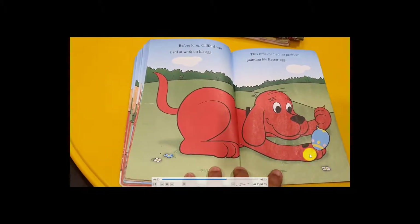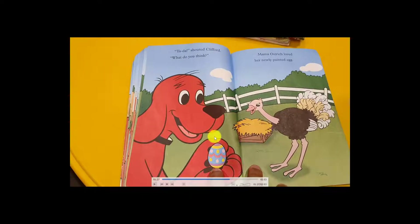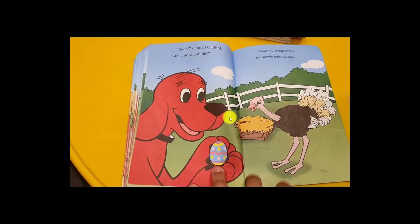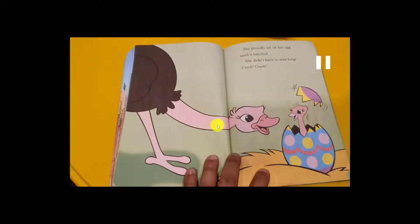This time he had no problem painting his sister's Easter egg, because the egg was big and easy to paint — not too small for him! He made a very nice Easter egg. He went to the mother ostrich and said, 'Close your eyes!' — tada! 'What do you think, mama?' She loved her new painted egg. 'I love it, thank you so much for the painting!'